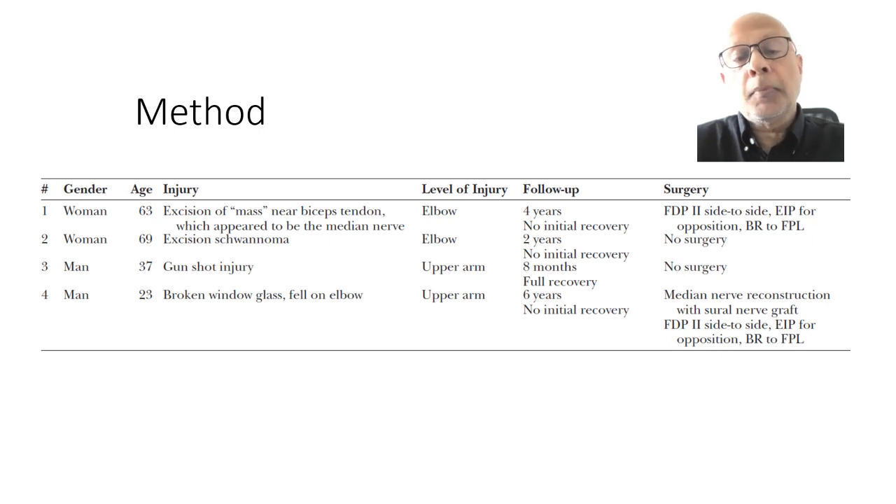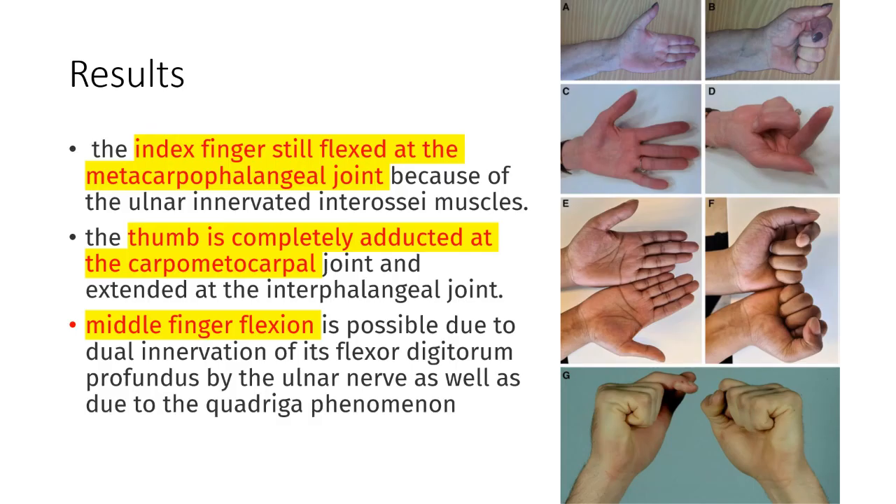We explain in this paper the basis for the non-presence of this benediction sign. These are the images of the patients with this high-median nerve palsy, who show that the index finger still is flexed at the metacarpophalangeal joint.